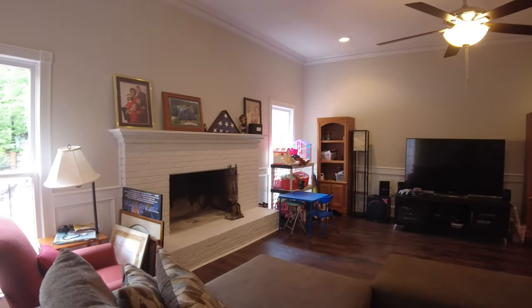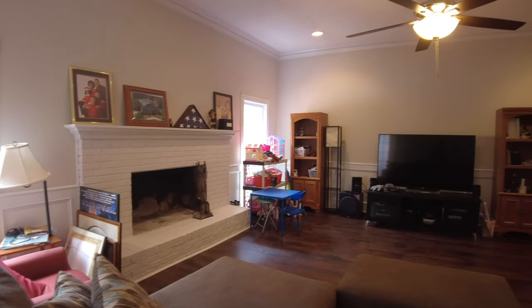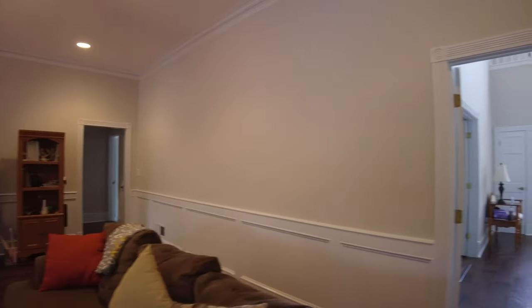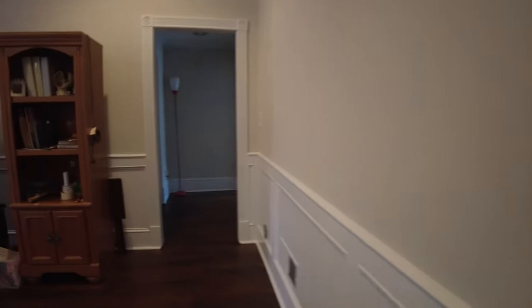This room features a fireplace — we painted the fireplace and I think it looks really good with all the wood accent. This room also has a mini bar behind it.